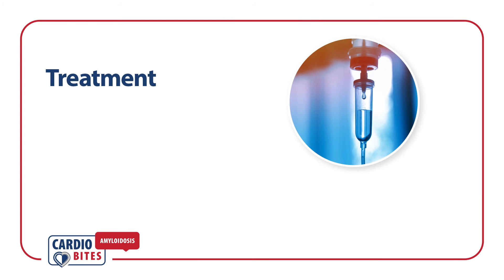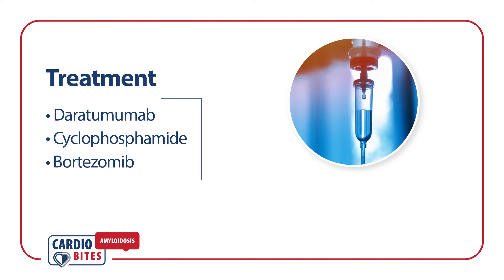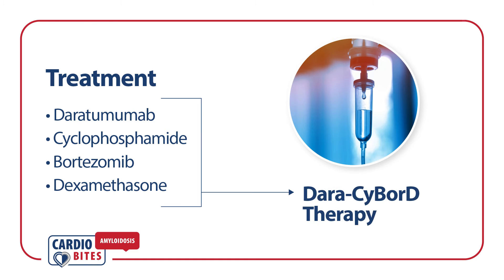Patients with AL amyloidosis are usually treated with a combination of anti-plasma cell therapies consisting of daratumumab, cyclophosphamide, bortezomib, and dexamethasone. This is known as Dara-CyBorD therapy and is used as first-line chemotherapy.